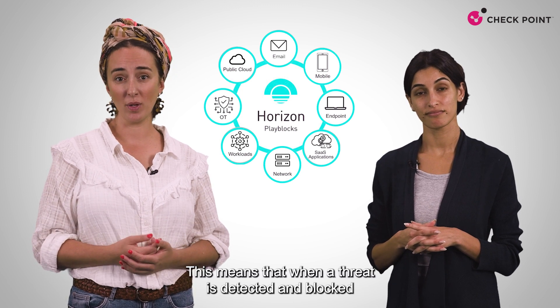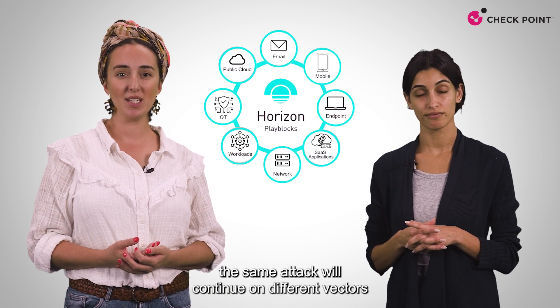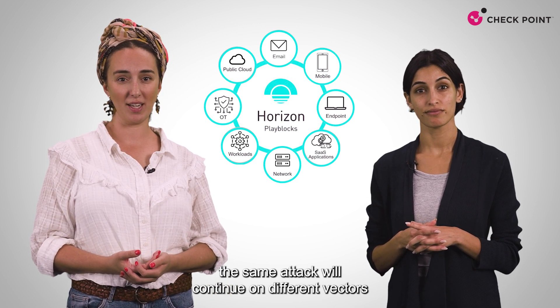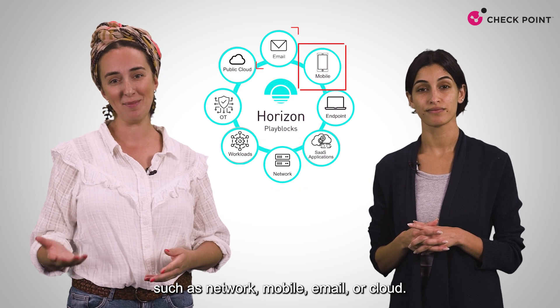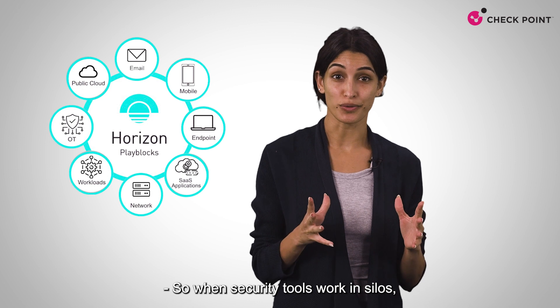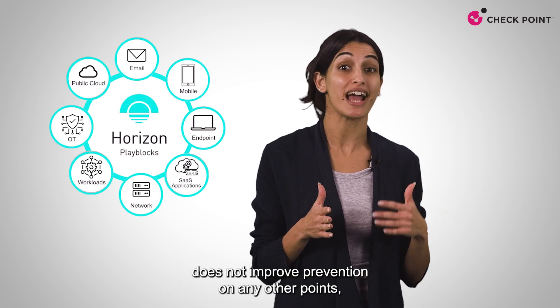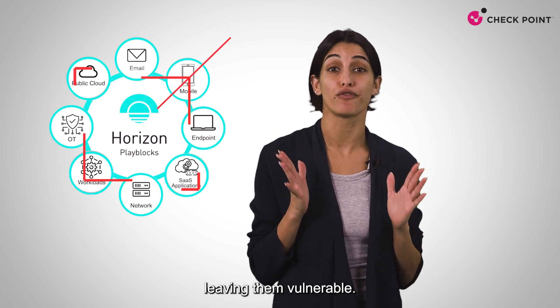Attackers are very persistent and will relentlessly prod your entire network, hoping for one lucky break. This means that when a threat is detected and blocked by one security tool — perhaps an endpoint product — the same attack will continue on different vectors, such as network, mobile, email, or cloud. So when security tools work in silos, prevention on one enforcement point does not improve prevention on any other points, leaving them vulnerable.